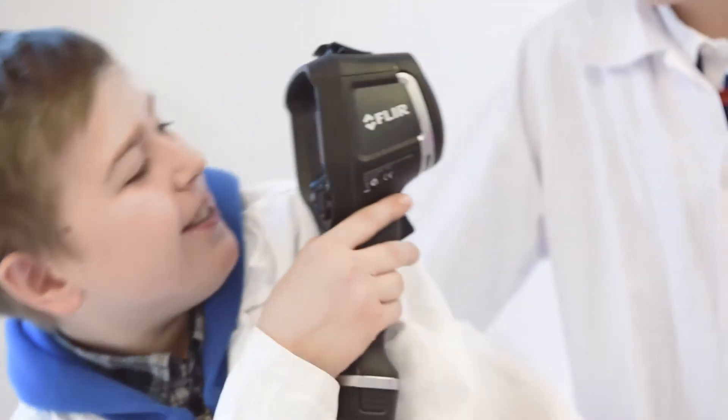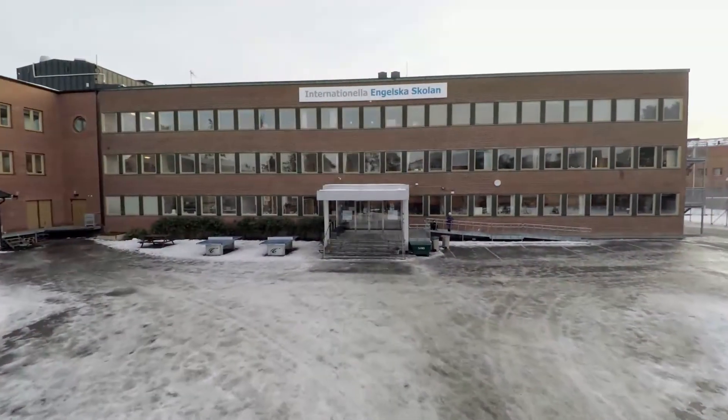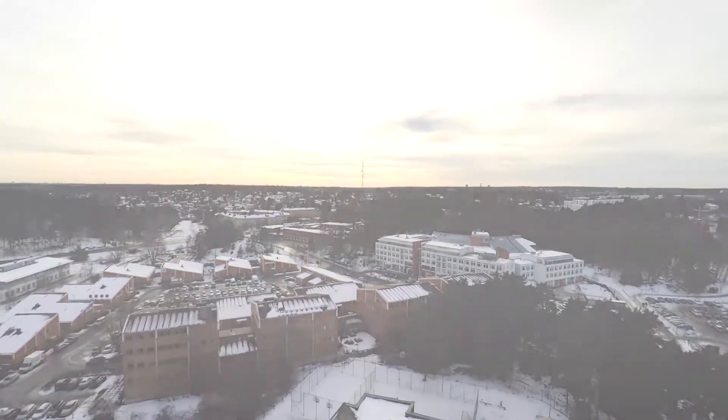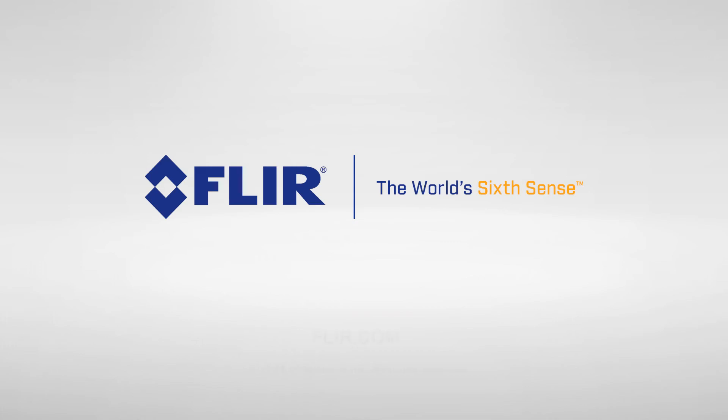At the university level, infrared cameras are very good at complementing traditional laboratory exercises. My experience is that students of all ages find this technology very easy to use and they pick it up within seconds. We'll see you next time. Thank you.